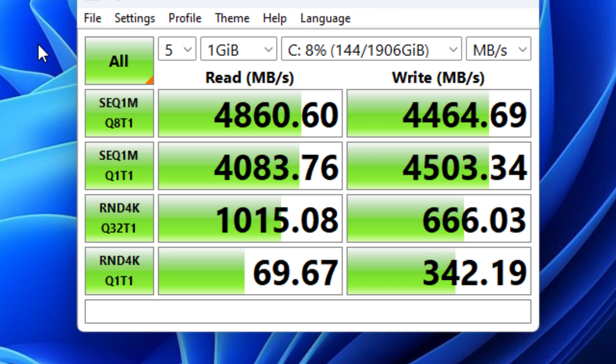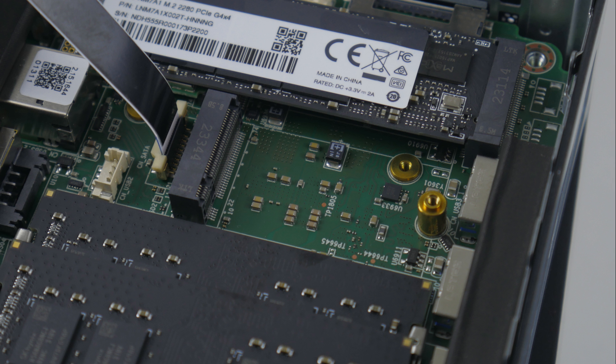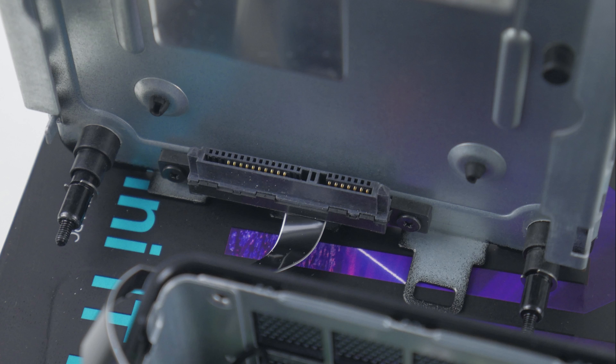The storage performance seems excellent. Here we have benchmarks from CrystalDiskMark — it's a 2TB NVMe SSD from Lexa running on PCIe 4.0. If you need additional storage, there is an M.2 2242 SATA slot and you can also install a 2.5-inch SATA drive, though it must fit within the 7mm form factor.